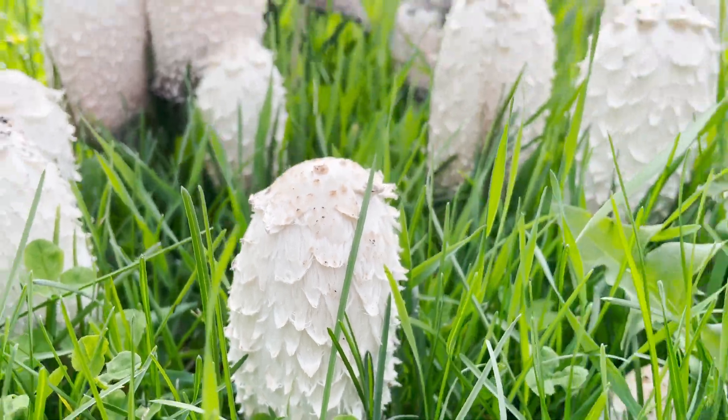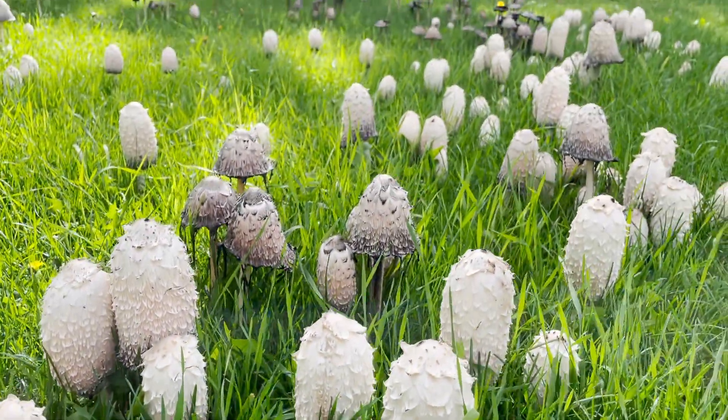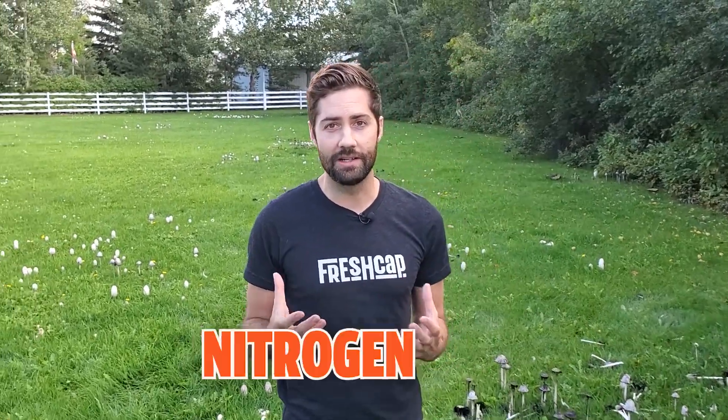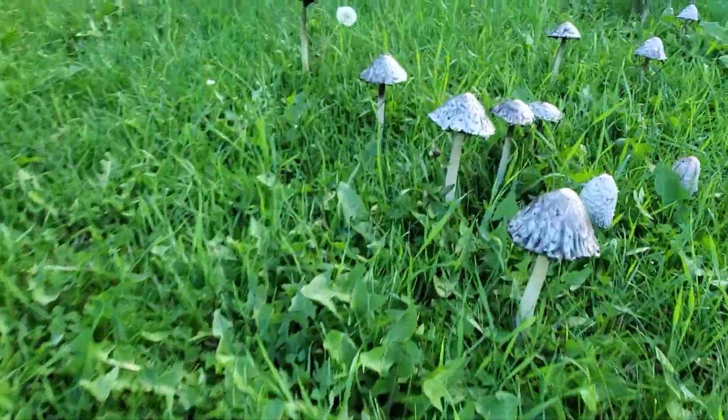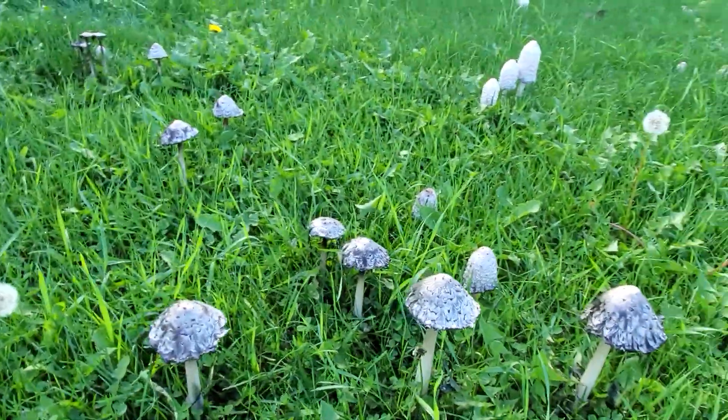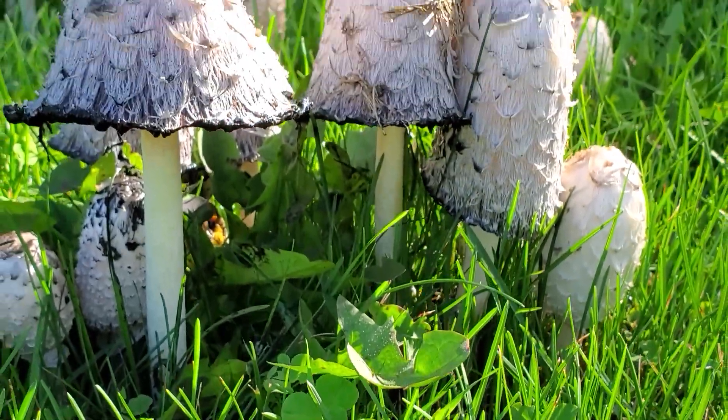Shaggy manes are a relatively common mushroom and they grow on lawns, fields, or grasses — basically anywhere that has a really nitrogen-rich environment. They'll often fruit in big groups, although something like this is really out of the ordinary. I've never seen such a giant field of shaggy mane, but this is typically where you'd look: in grasses, fields, and lawns.